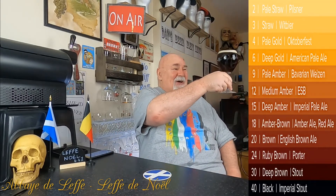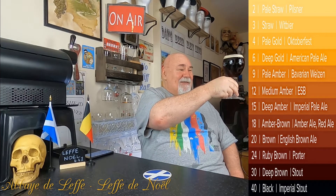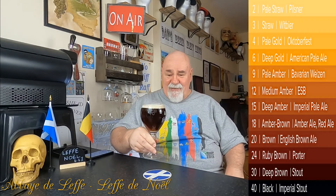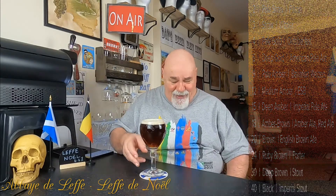Oh my goodness — that is so beautiful. It's like a deep brown with a reddish tinge to it. Despite all the condensation, it's pretty clear. I can see the Leffe logo on the chalice through it. It's absolutely beautiful. I won't swirl it because I've left no room, and I'm hopeless at swirling chalices. There must be a technique — I'm going to have to practice that with water or something.